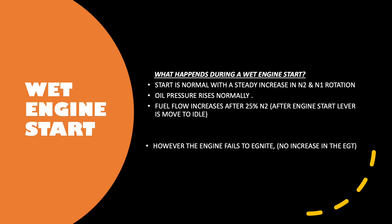The next video we're going to look at is a wet engine start. The start is normal with a steady increase in N2 and N1 rotation. Oil pressure rises normally. Fuel flow increases after 25% N2, which is after the engine start lever is moved to idle. However, the engine fails to ignite and there's no increase in the EGT. This is called a wet engine start.